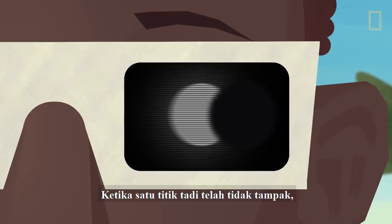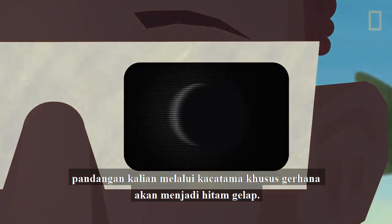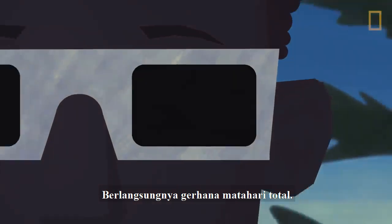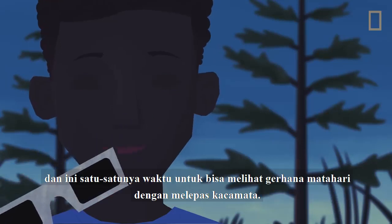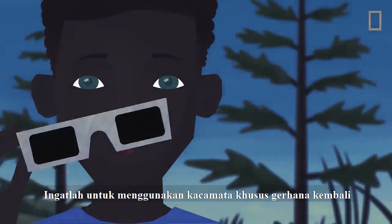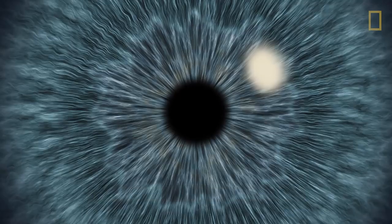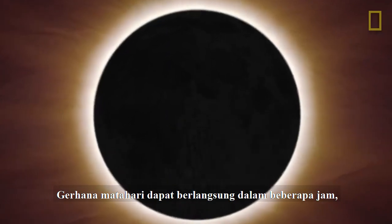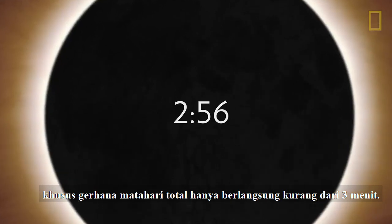Once the last bead disappears and the Moon completely covers the Sun's surface, the view through your eclipse glasses will be pitch black — totality achieved! At this point, none of the Sun's rays are reaching your eyes, and it's the only time that it's safe to take off your glasses. Remember to put your eclipse glasses back on before any of the Sun's rays start to peek through again. Any sunlight reaching your eyes even for a few seconds can cause serious damage. While an eclipse can last a few hours, totality typically occurs for less than three minutes.